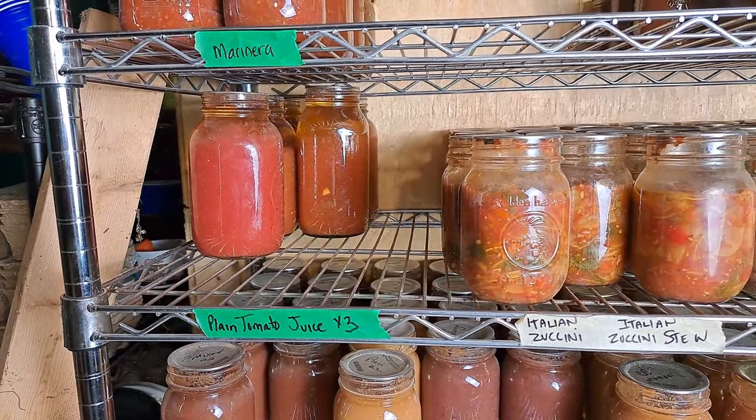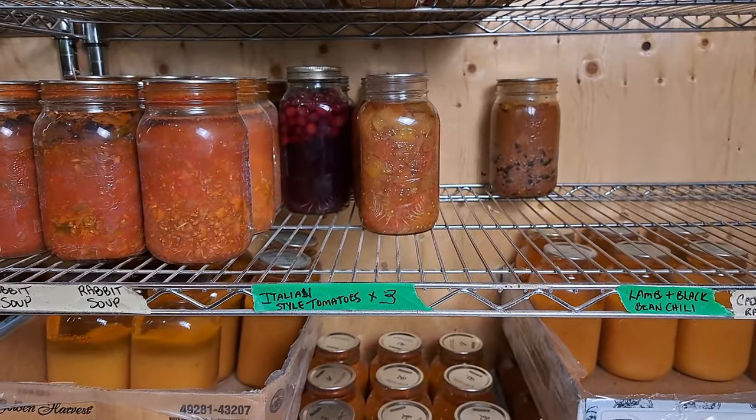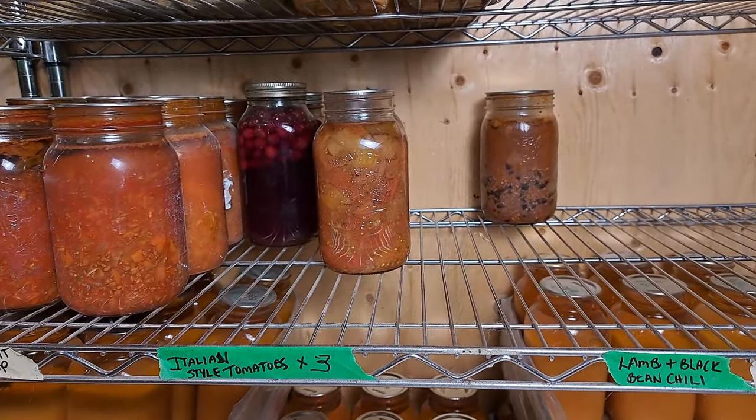We've been using a few things off the shelf — you saw me using a lot of the canned tomato juice, Italian style tomatoes, things like that. The idea of preserving is to put it away when it's in season so you can use it in those buffer times. It was September before I got tomatoes out of the garden, so you can see on these shelves there are some blank spots and we're getting low on those ready-made meals.